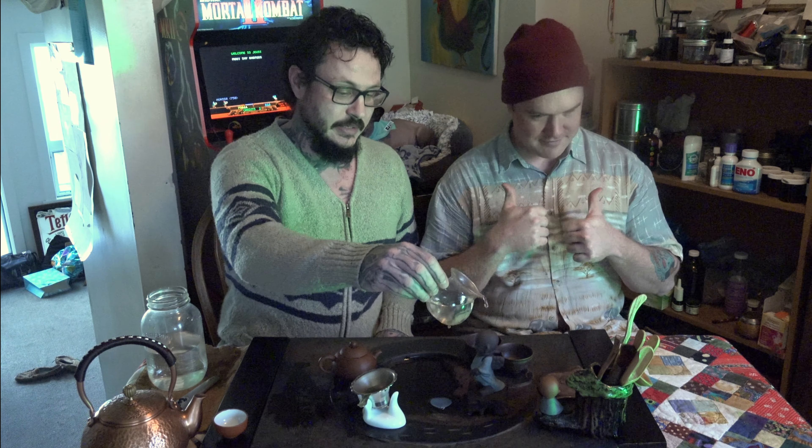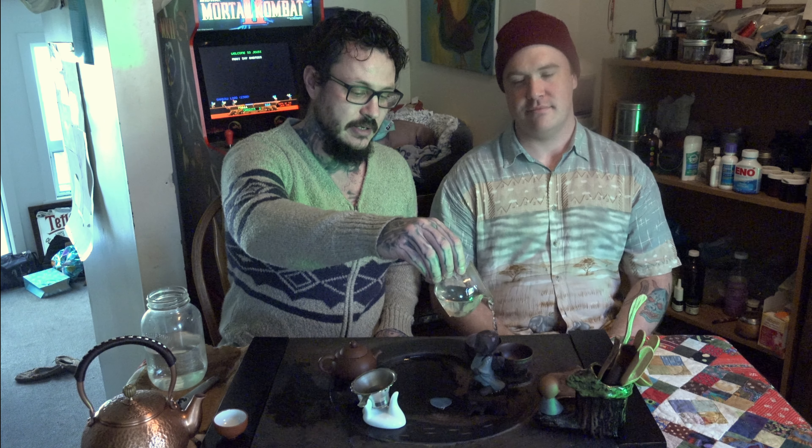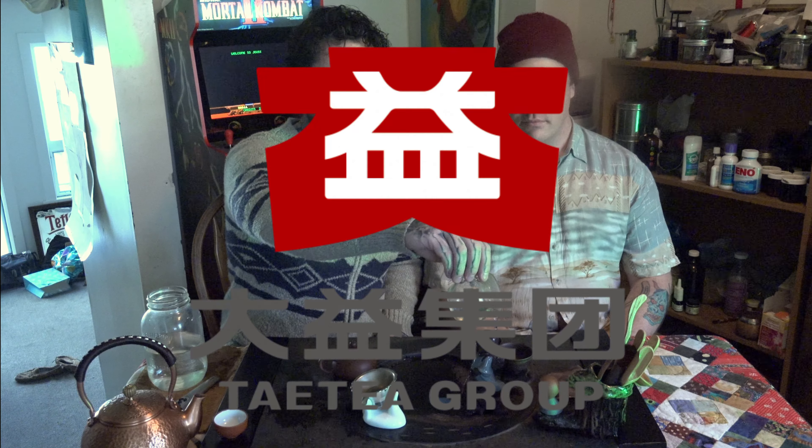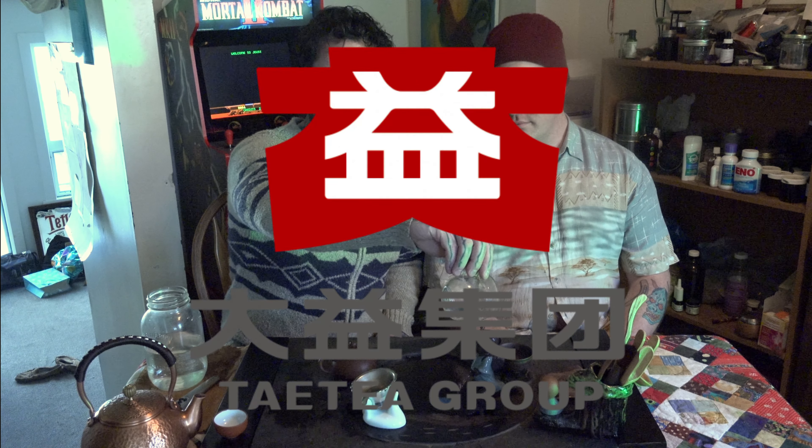Today we're going to drink a tea that Matt likes — well, a company that Matt likes. He likes the Menghai Tea Factory ripe pu-erh, and they also go by the Dayi Factory. I think 'Dayi' is their official global name.